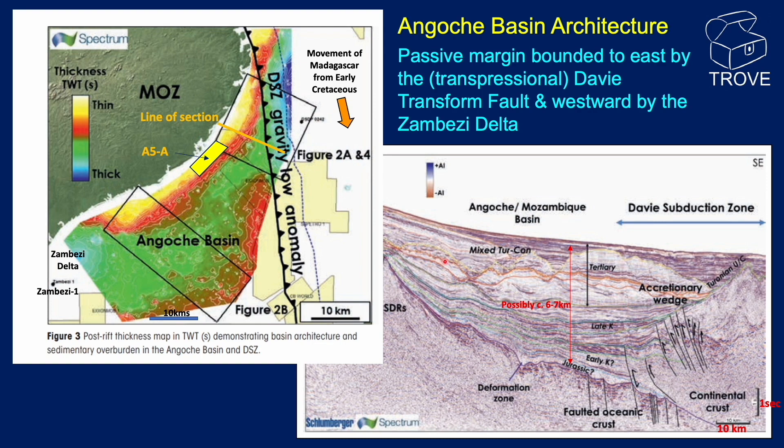The ENI Block A5A is located in a more landward location. There are no wells drilled in the Angosch Basin, but the sediment thickness is estimated to be in the order of six or seven kilometres. There is plenty of character within the post-drift section, and plays in the location of Block A5A are likely to be stratigraphic.